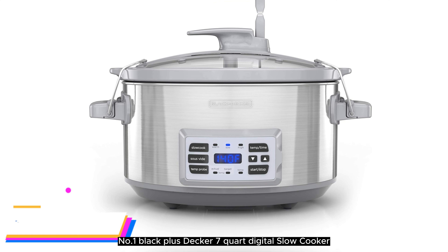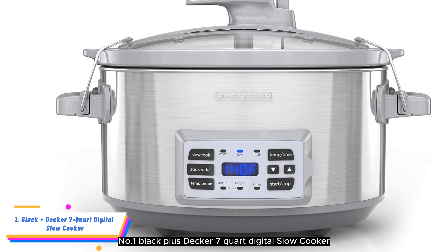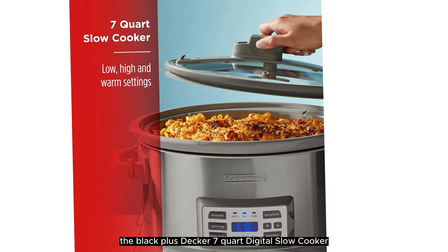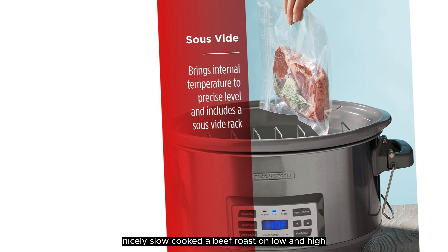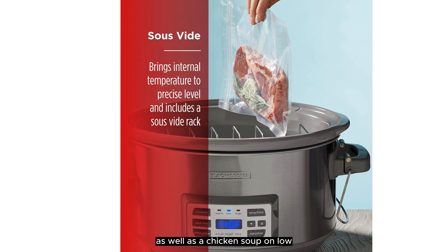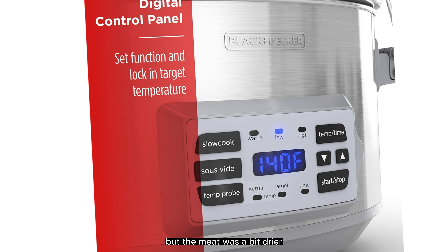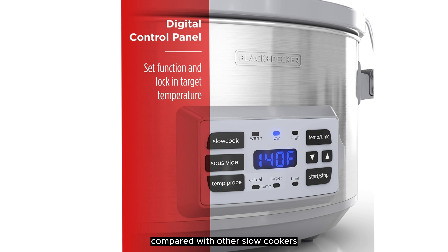Number 1: Black+Decker 7 Quart Digital Slow Cooker. In our tests, the Black+Decker 7 Quart Digital Slow Cooker nicely slow cooked a beef roast on low and high, as well as a chicken soup on low. Beef stew had a rich, uniform broth, but the meat was a bit drier compared with other slow cookers.